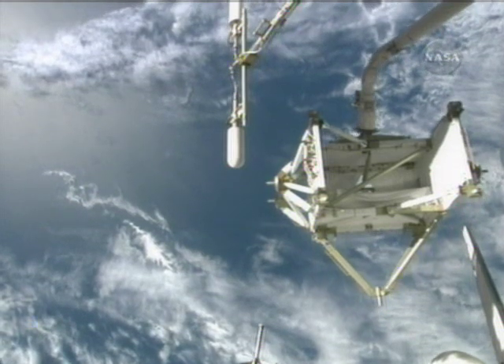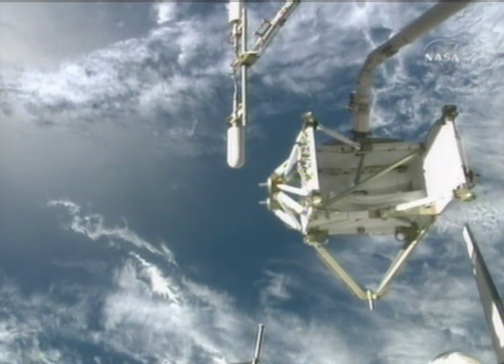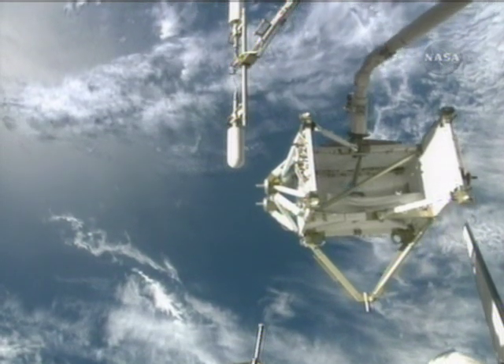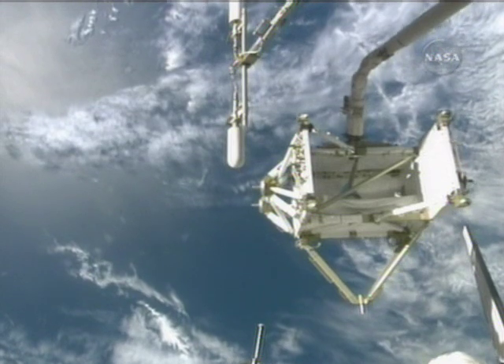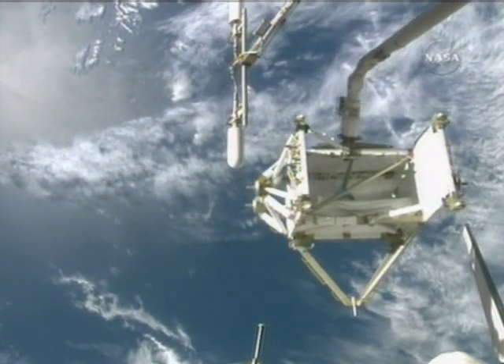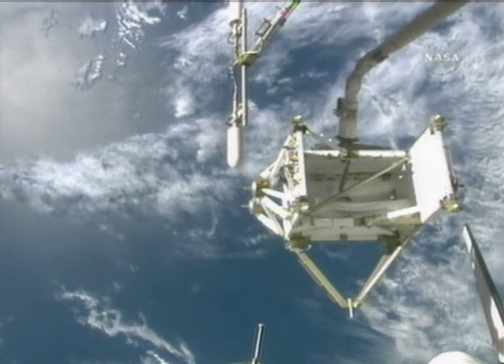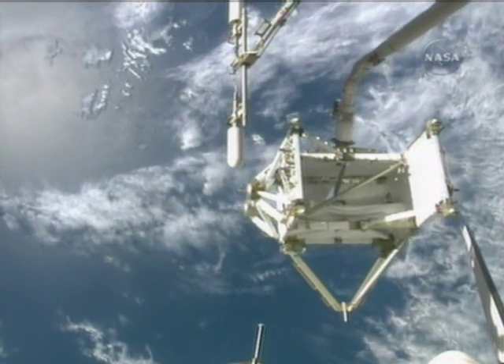Endeavour, Houston, air to ground two for SPITS. Go ahead. Endeavour, in order for us to maximize our transfer capability from PTU-1, we'd like an Alpha to Charlie bus tie. Okay, an Alpha to Charlie bus tie. Good read, Beck.